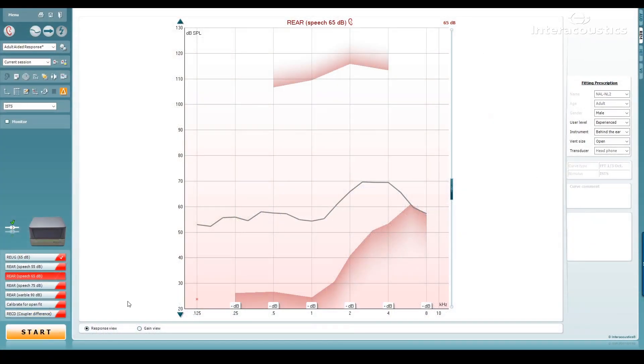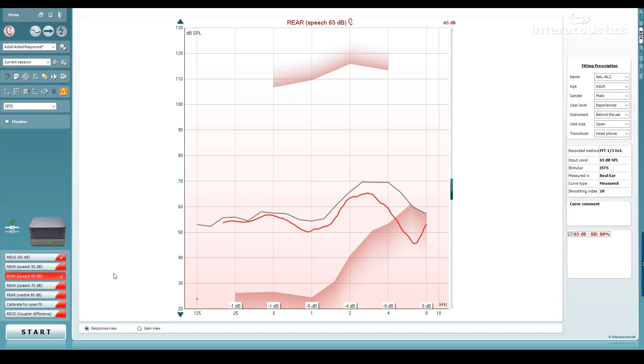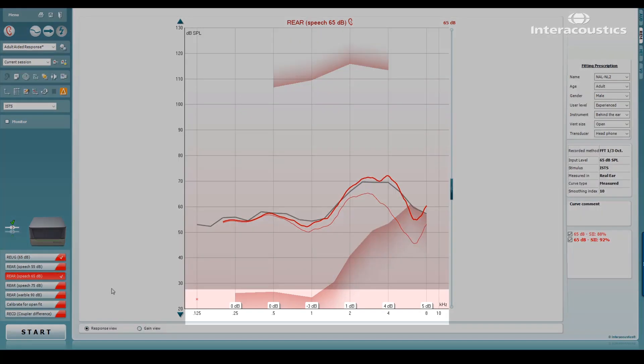In this example, a measurement has been run and shows that the measurement does not meet the target. As the distance from the target can be read by the user, they can then make the required amendments to get a target match. The second measurement shows the effect of these changes and the delta values will update to show the new measurement. An acceptable target match is usually determined to be within a range of the target curve, and this may be set by your national protocol or through a local discussion with your peers.